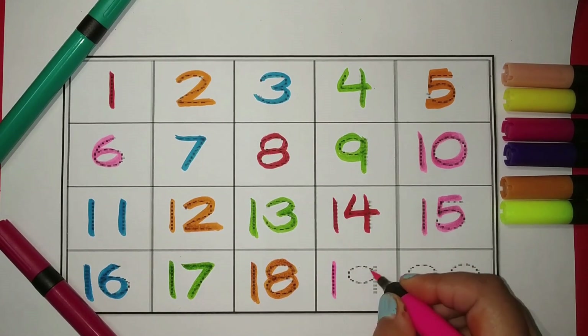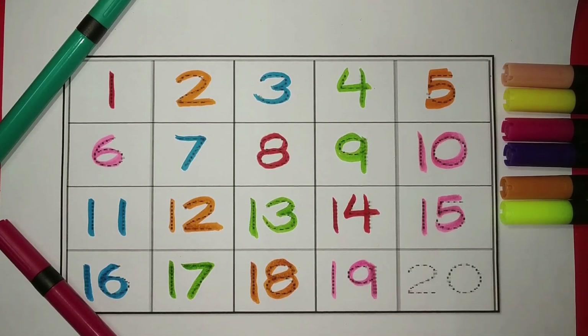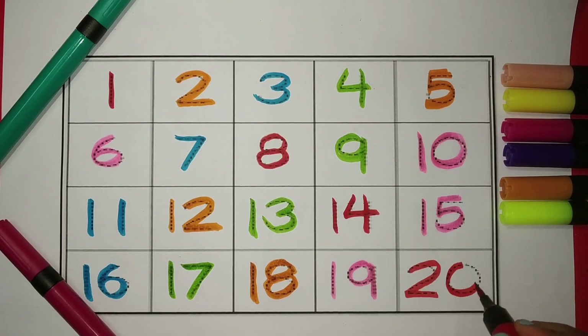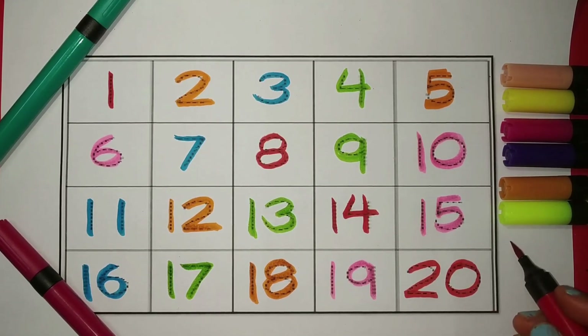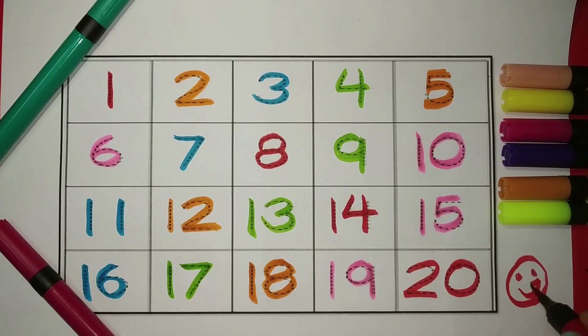One, nine — nineteen. The color is pink. And at the last, two, zero — twenty. The color is red. Here's a smiley for all your lovely kids! Let's revise.